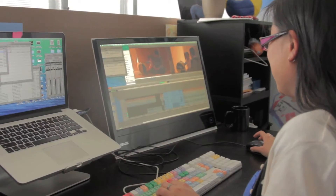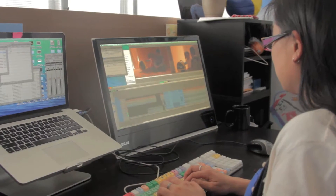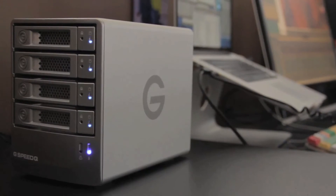Another benefit of the G-Speed Q is that the drives are hot-swappable, meaning if a drive fails, that drive can be replaced with a new drive even while the machine is still on and hooked up to the edit system.